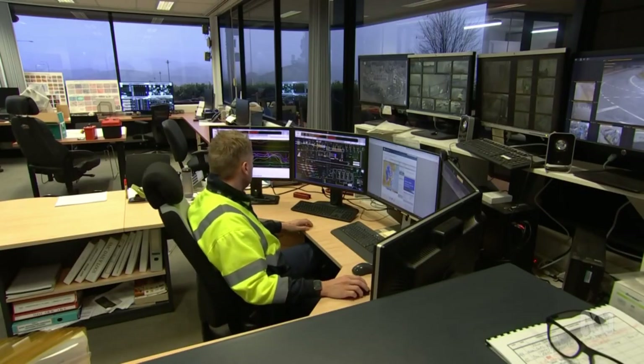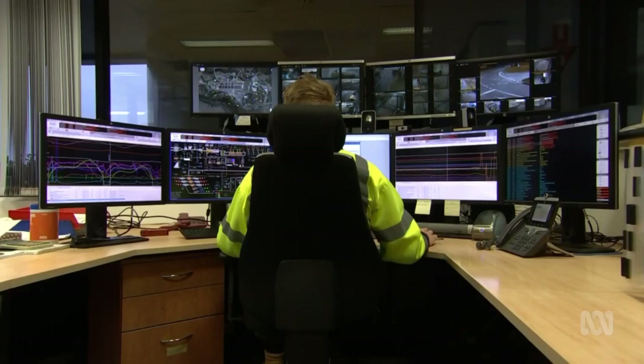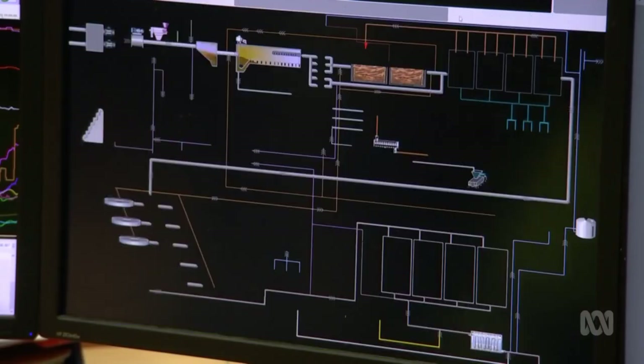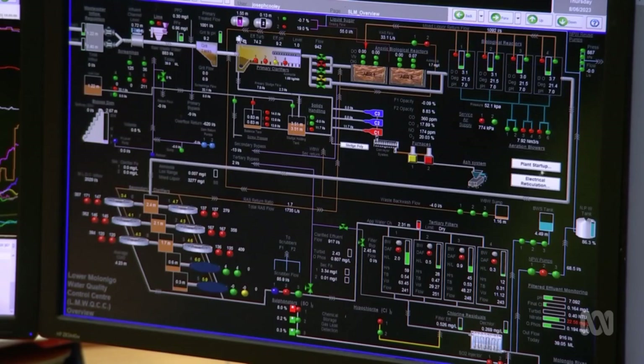We call it a water quality control centre. But when there's heavy rain, that quality suffers as authorities have to send partially treated effluent downstream. If we did nothing, we run the risk of discharging water that is not compliant with our licence.